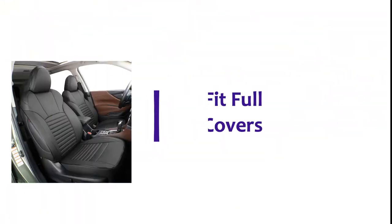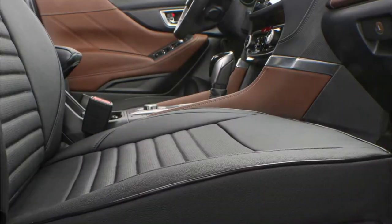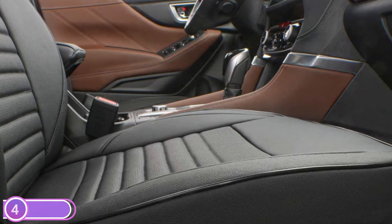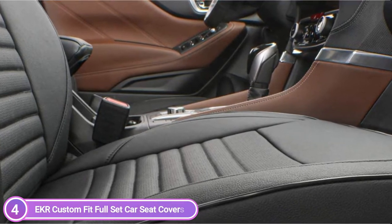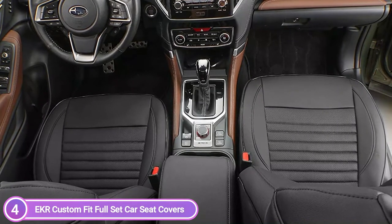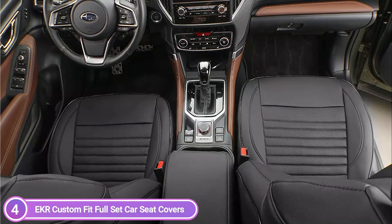Here is item number 4: EKR Custom Fit Full-Set Car Seat Covers. Four-layer construction with foam padding and a protective polyester shell. The leatherette layer offers excellent durability, water-resistance, and breathability, and it is also easy to keep clean. Stitching is designed to replicate the look of a factory seat, and top-quality buckles and zippers allow an incredibly secure fit.